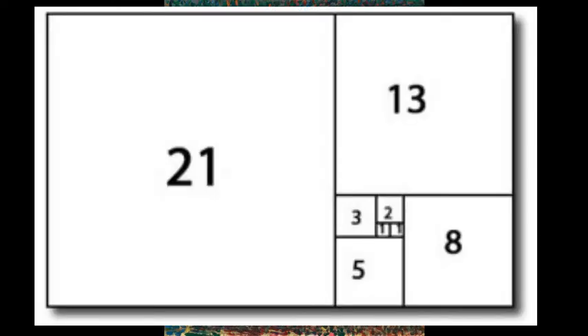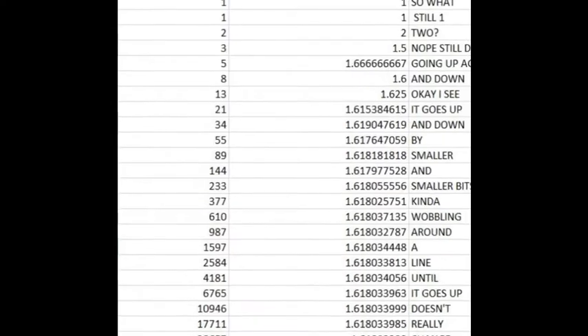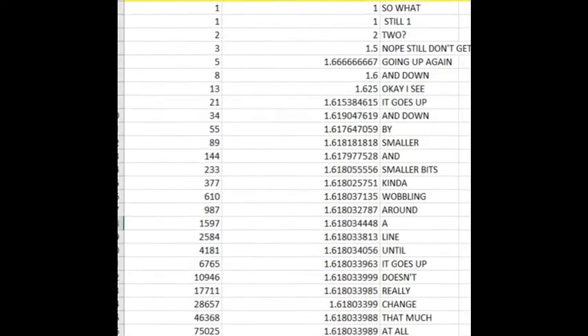The Fibonacci sequence: 1, 1, 2, 3, 5, 8, 13, 21. Each number is the sum of the previous two numbers. And in the Fibonacci sequence, if you take any number and divide it by the number that came before, the value you get, as time goes on, starts to approach a magic number called the golden ratio.